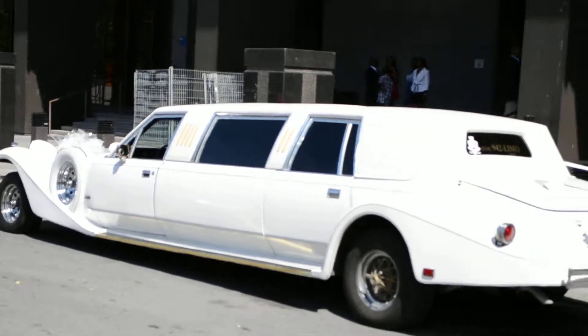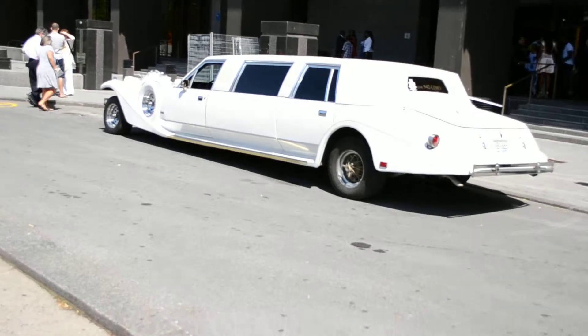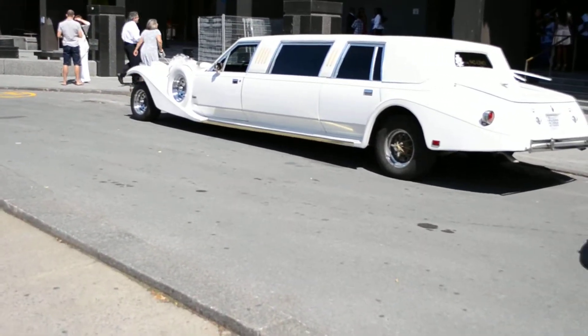Hey, you want to talk about a rare sighting, man. This car is probably almost one of a kind.